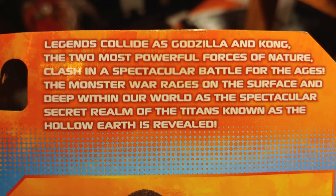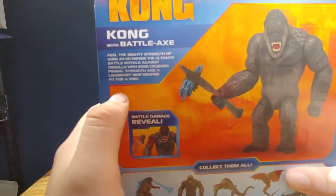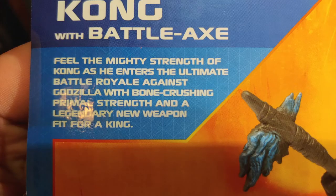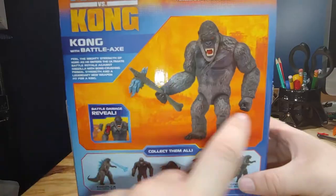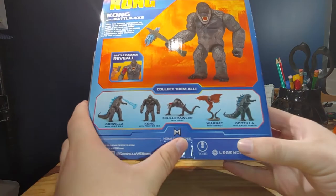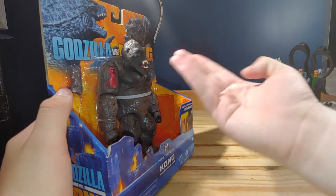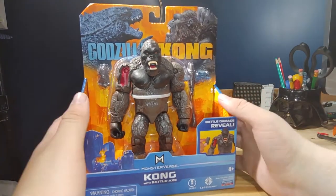The monster war rages on the surface and deep within our world, a secret realm of the Titans known as the Hollow Earth is revealed. Over here it says 'Kong with Battle Axe' — 'feel the mighty strength of Kong as he enters the ultimate battle royale against Godzilla with bone-crushing primal strength and a legendary new weapon to fit a king.' Other figures to collect — I'm actually gonna try to get all of these, especially a different version of Kong since this one already has an error.